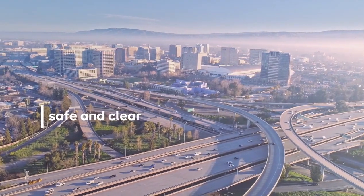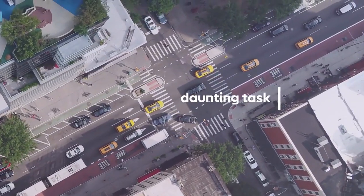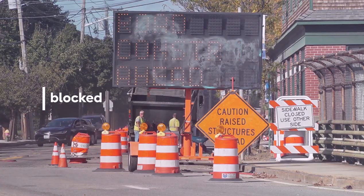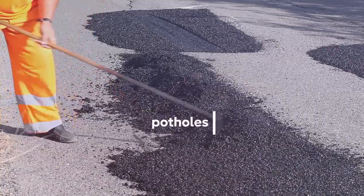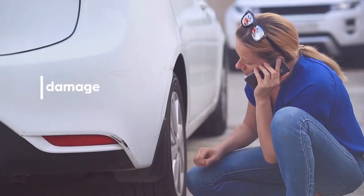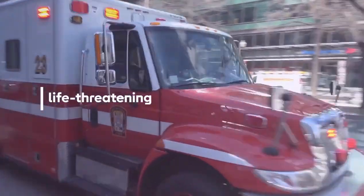Keeping the roads safe and clear can be a daunting task for states, cities, and transit authorities. A blocked lane due to unscheduled construction, a pothole in the road, a missing street sign — these can lead to congestion, vehicle damage, and even life-threatening conditions.